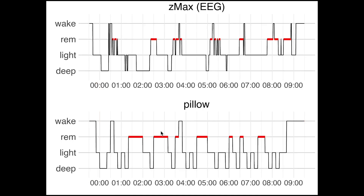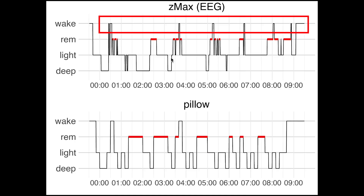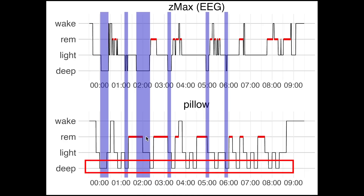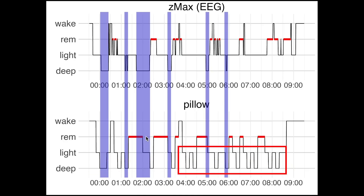Now let's have a look at the next night. This was a night where I woke up quite a bit, as you can see in the EEG plot. If we first look at deep sleep again, we only see a partial match between the EEG device and the Pillow app. Pillow shows many very short deep sleep segments which actually appear more frequent at the end of the night. Normally, deep sleep should decrease at the end of the night whereas REM sleep should increase, which is not what we see here.